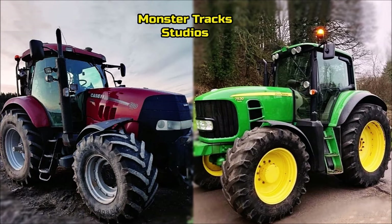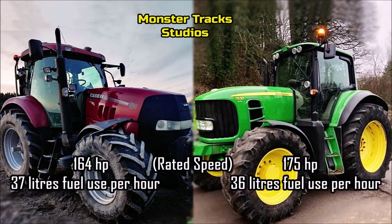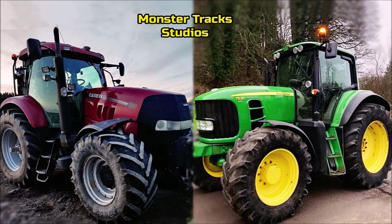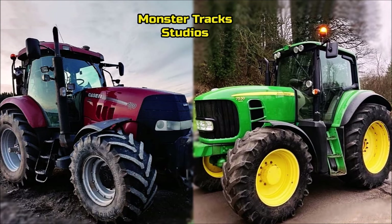Looking at the rated speed power, the 7530 is at 175 horsepower with 36 liters fuel use per hour. The Puma from the other side is at 164 horsepower with 37 liters fuel use per hour. So the Deere comes stronger on PTO speeds and more economical at the same time.